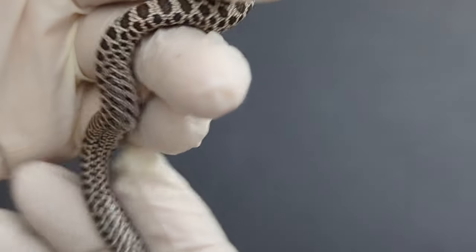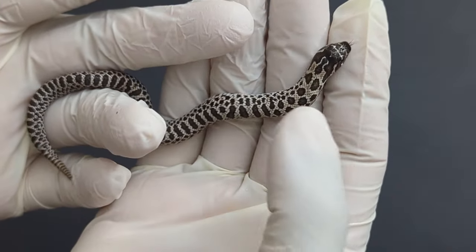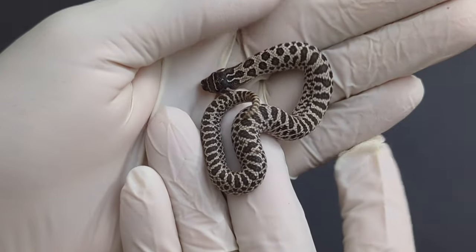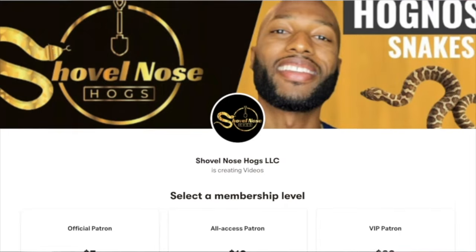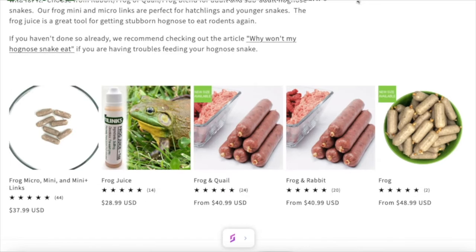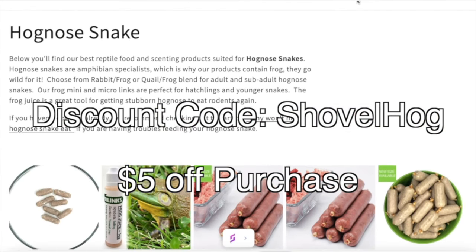I'll actually try to give them their first meal on Wednesday. They'll all be available at Daytona — I won't be holding back any from this clutch or the first clutch. I now have a Patreon account for those who want to support me further — you'll have access to exclusive videos, giveaways, and discounts. The link will be in the description. And if you purchase from Reppy Links, feel free to use the discount code SHOVELHOGS to receive 5% off all purchases.